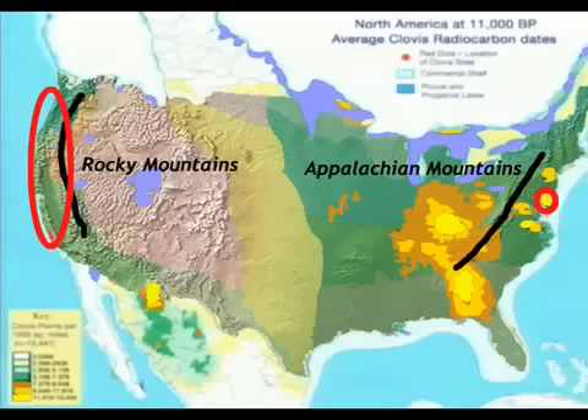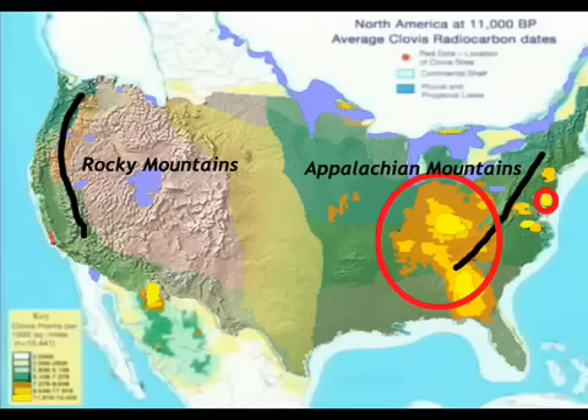There would be no human remains there at all. Those remains would be on the coast, underwater. But what is really disingenuous is that Bradford doesn't state the real comparison he should have made: there are more points west and south of the Appalachian Mountains than there are in the northeast. Period.